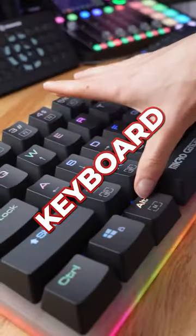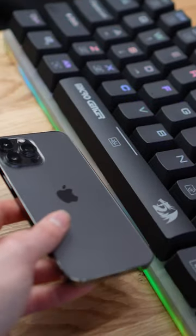Cooler than this is the world's largest keyboard. The spacebar is longer than my iPhone. Follow for more videos.